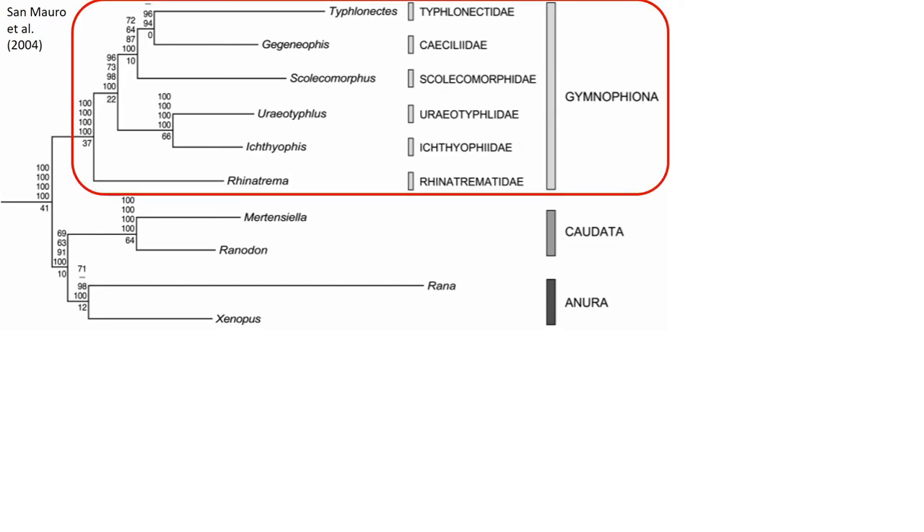Caecilians, also known as Gymnophiona or Apoda, are phylogenetically placed in their own monophyletic group, completely separate from Caudata and Anura, which are in another monophyletic group. This goes to show how very unique they are compared to the rest of the amphibian taxonomic groups.